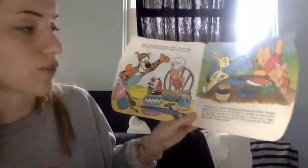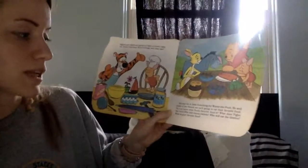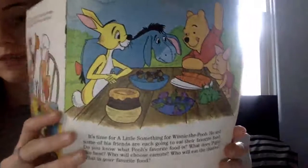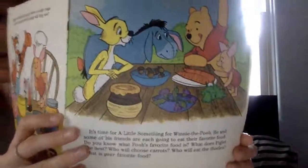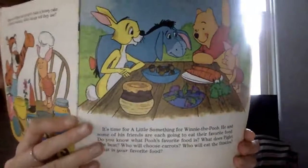It's time for a little something for Winnie the Pooh. He and some of his friends are going to eat their favorite food. Do you know what Pooh's favorite food is? What does Piglet like best? Who will choose carrots? Who will eat the thistles? What is your favorite food? The characters always have favorite foods — so whose is carrots? Who is thistles? Those are those flowers. Whose are acorns? And who is honey? What's your favorite food? Mine is a banana — I love bananas.